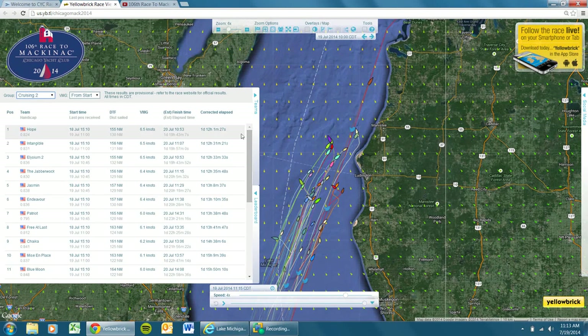In Cruising 2, Hope has taken over the lead. Looks like they've got about a half-hour lead on corrected time over Intangible. And Elysium 2 has dropped down to third, but not out of it by any stretch. So another tight race in Cruising 2.